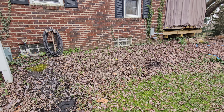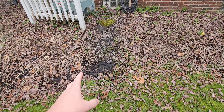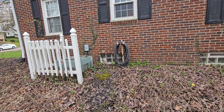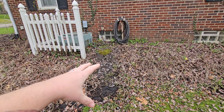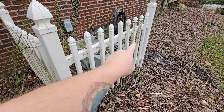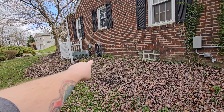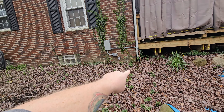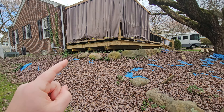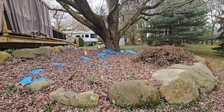I want to dig out all of this stuff here and put just black mulch down. I definitely need to put some kind of brick walkway going up to the hose because this area gets really muddy. I also need to clean up the area by the air conditioner, power wash this fence, and maybe bring a walkway along the side of the house over to that breaker box.